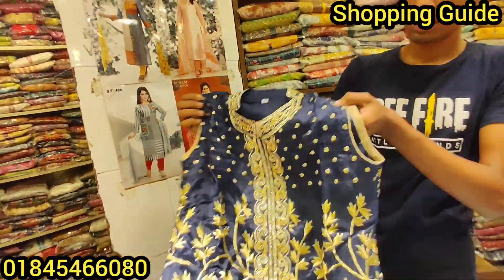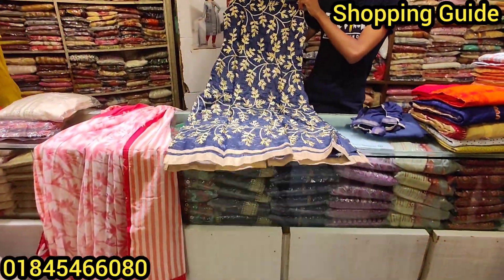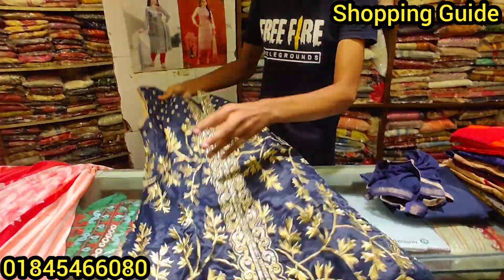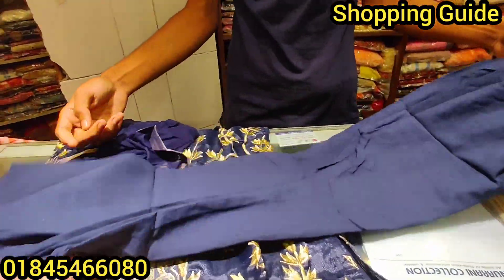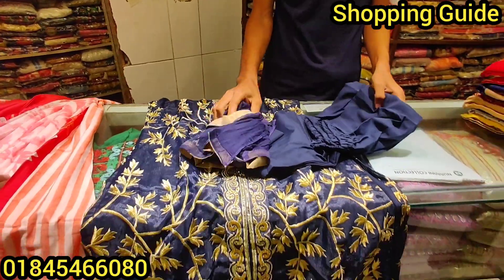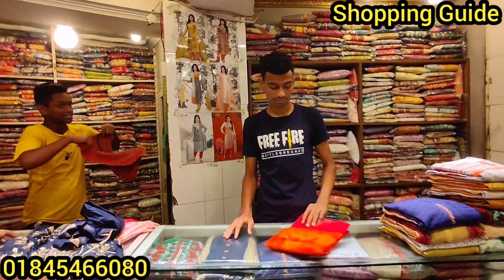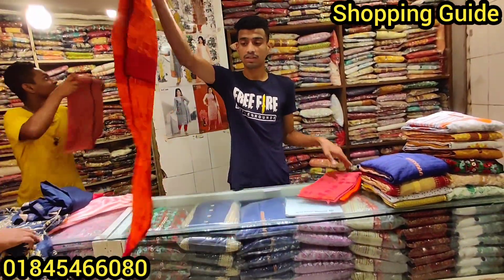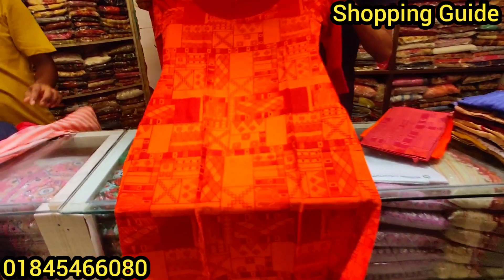Look at it. The price is $1,000. It's $3,000. The price is $1,000. There are various types of samplings that are $1,000. This is $6,000. The price is $1,000.